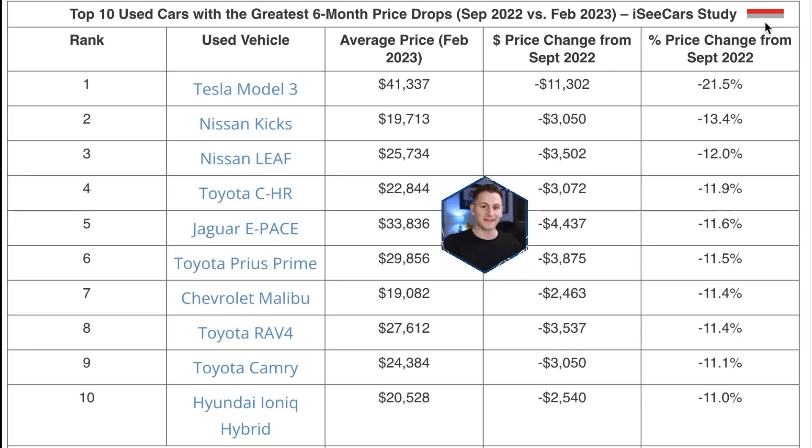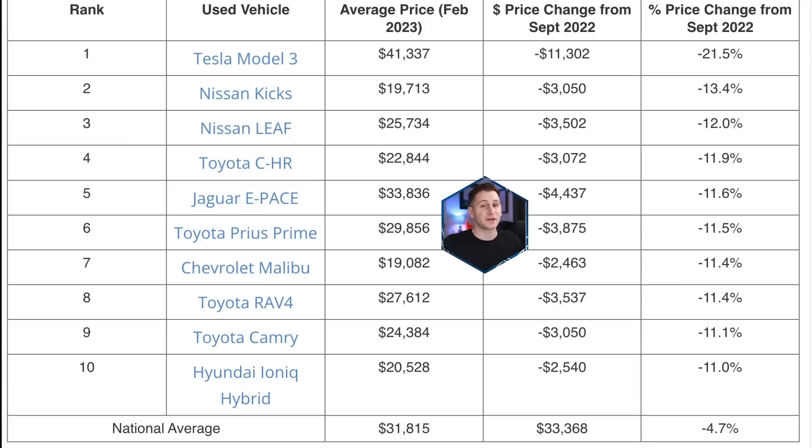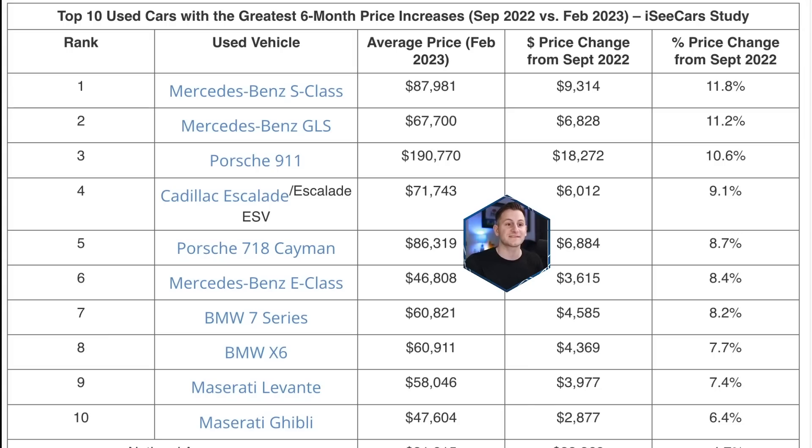Here's the top 10 used cars with the biggest six-month price drop: the Model 3 leads the way, down 21.5% or around $11,300. Overall I think this is awesome — it's clearly great for the consumer and Tesla's business model does not rely on their used car business. The Model 3 is still $10,000 over the national average of $31,800. One clear trend: most of the used cars seeing the biggest price drops are in the $20,000 range, whereas the top 10 models with the greatest six-month price increase are in the luxury segment, above $50,000 up into the six-figure realm. Simply put, the luxury market is getting more luxury and the affordable market is getting more affordable in the used car space.